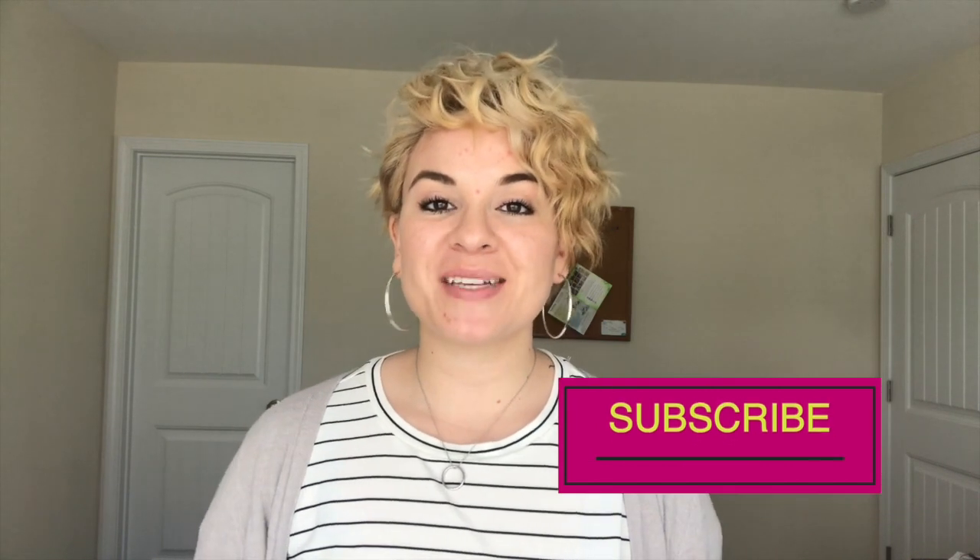Hey everyone, welcome back to the Georgia Coast Homes YouTube channel. My name is Nicole Moore, I am a realtor here with Keller Williams Coastal Area Partners in beautiful Savannah, Georgia. Today we are going to be talking about how you can use your BAH military benefit to pay for your mortgage if you decide to purchase a home. If this is your first time here, please consider subscribing and hit that notification bell — we make new videos every Monday and you are not going to want to miss out.